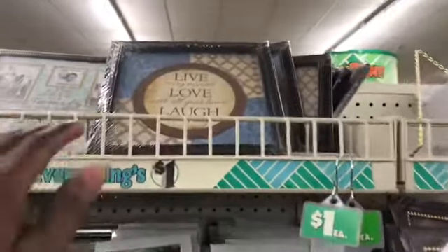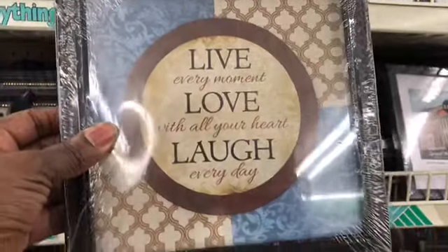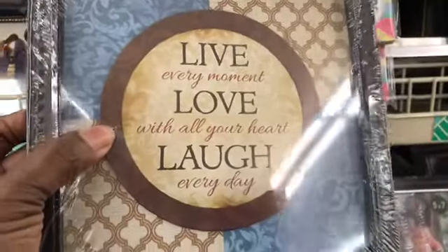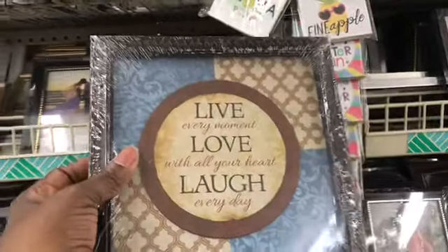Oh guys, look — here is a Live, Love, and Laugh. And all I need is this round circle with the brown on it, and I'll have that picture I need. So I think I'll get this one.